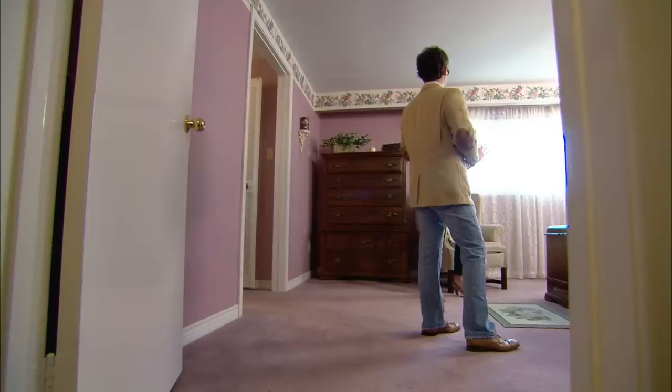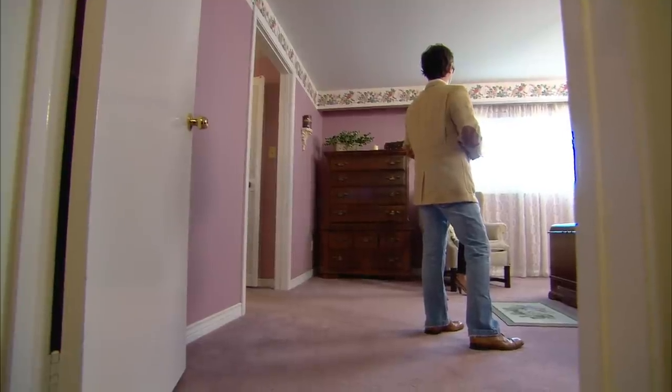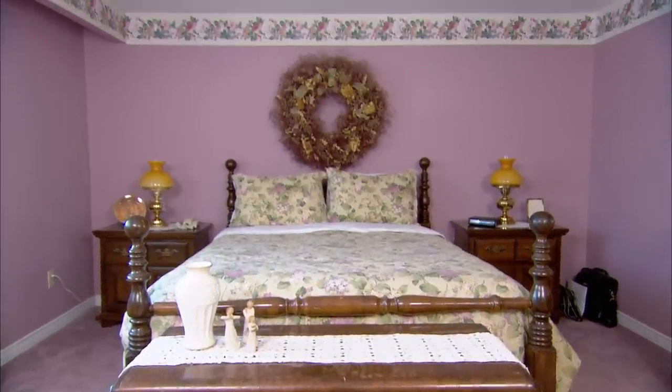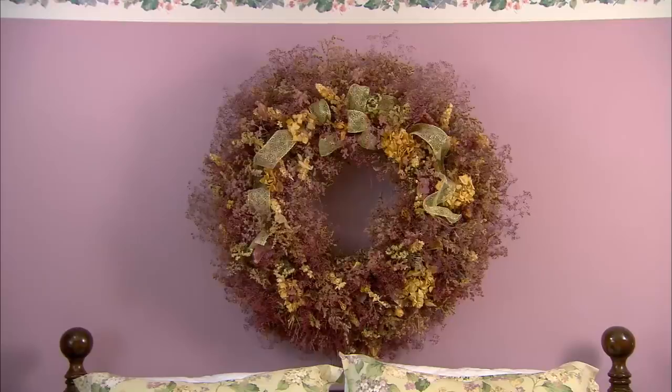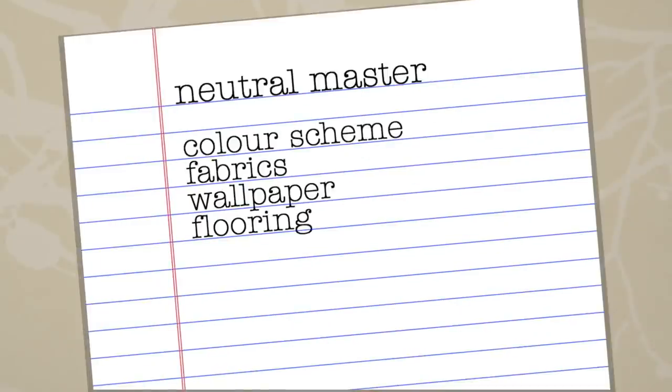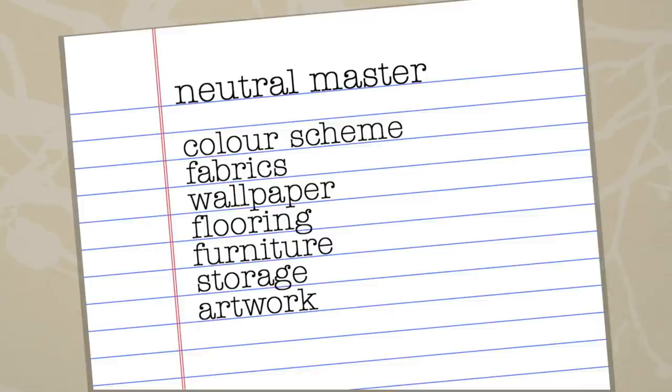It's just about changing the style quotient. Overall, I think a master bedroom is about having a space that you can retreat to, so it needs to be calm. Diane's room is plagued by an outdated colour scheme and an overabundance of flowers and fussiness. It's time to strip it back, make it clean and simple and restful, updating the colour scheme with a master mix of neutral fabrics, wallpaper, flooring, inexpensive furniture finds, storage, and artwork.